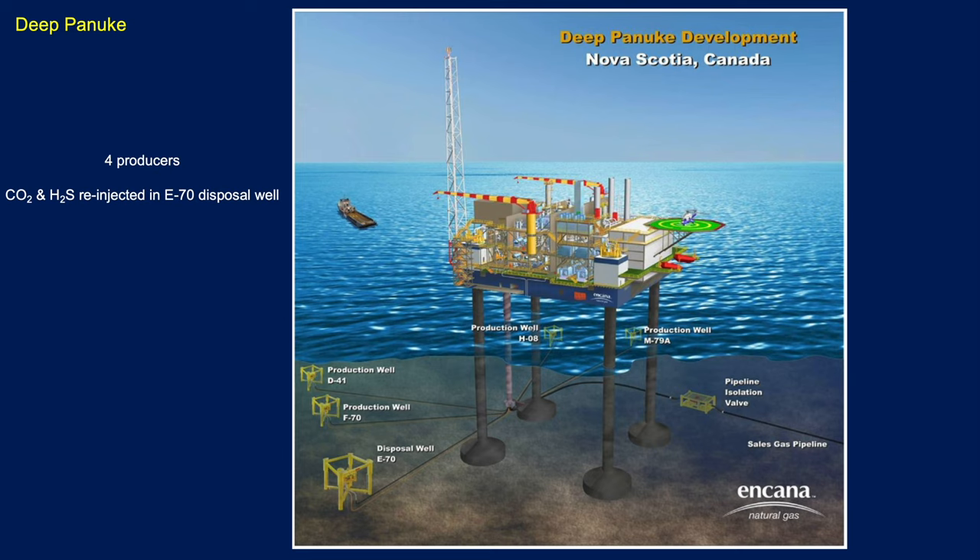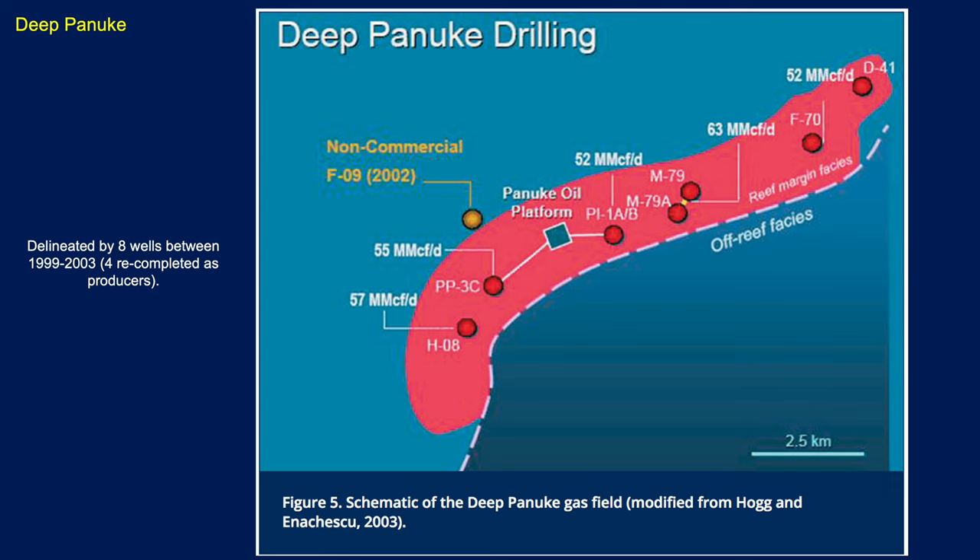Looking at the infrastructure, we can see the subsea layout and topsides for the Deep Panuk development. There were four producing wells and one well used as a disposal well for carbon dioxide and hydrogen sulfide, which was re-injected. Eight wells total were drilled. One was non-commercial, and on the southeast side the well basically came to the end of the reef. The remaining wells all had fantastic flow rates.